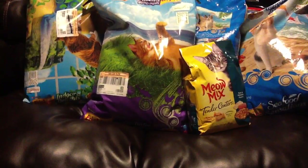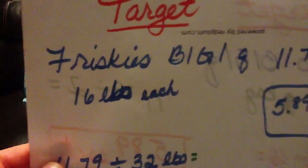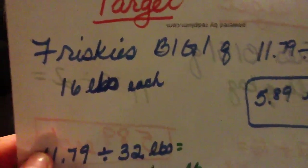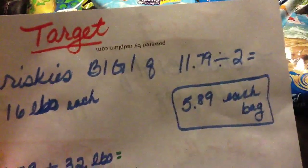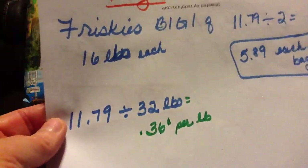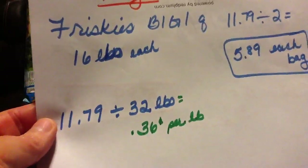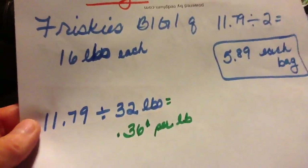This is how it worked out — I'm going to show you the breakdown. The 16 pound bag at Target, at least at my Target, was $11.79. Divided by 2, that's $5.89 each, and it comes out to $0.36 per pound. So $11.79 divided by 32 pounds — that's the two bags — gives you $0.36 per pound.